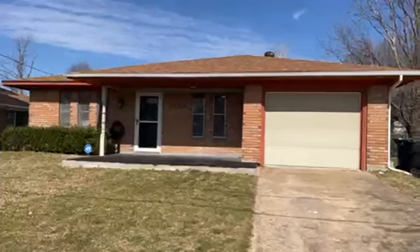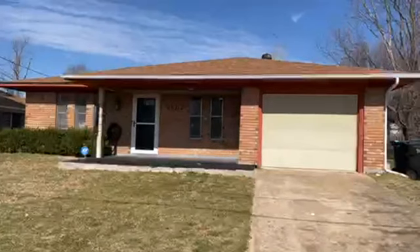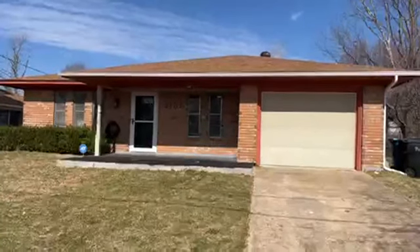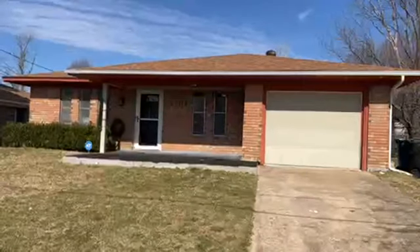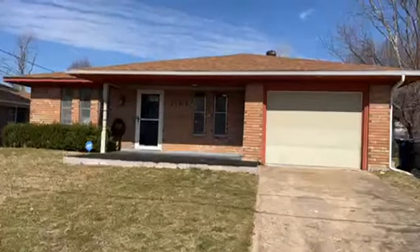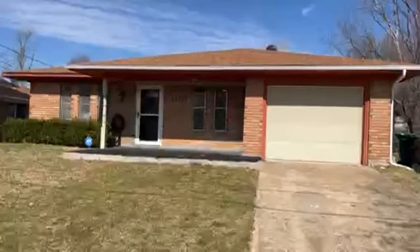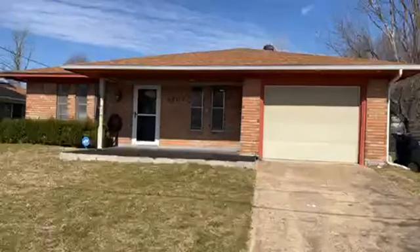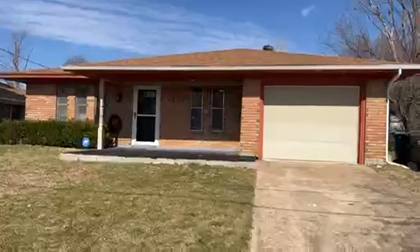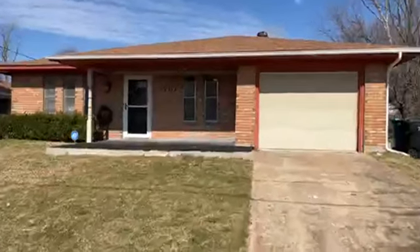This is Strike First Properties and Strike First Rentals. We're here at 2919 West Parnell Street in Denison, Texas. This is a fully remodeled property that we have for rent. Three bedrooms, two bathrooms, attached garage, central heat and air, fully remodeled. There's a porch and there's a huge workshop in the back that's 625 square feet. Let's check this property out right now and go in and see the layout.